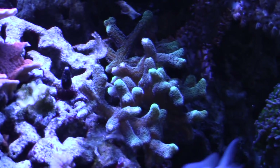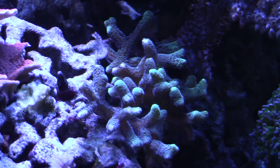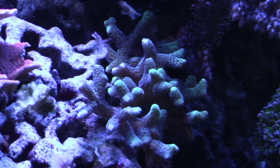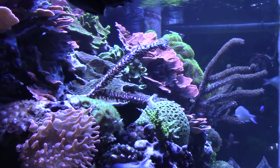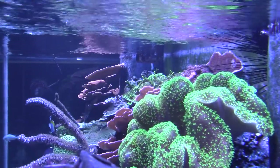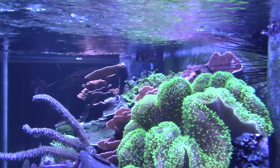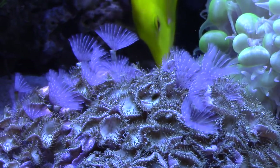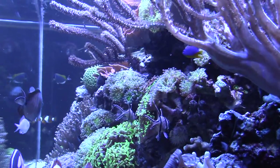The only new addition is this green bird's nest colony. I lost all of my bird's nest when I overdosed on bio pellets, so hopefully this colony will grow big and beautiful like my previous ones. Everything in the 210 just continues to thrive. I've balanced my calcium and alkalinity for the time being and the growth rates have been just incredible lately. It's been interesting to be at the point in the hobby where I'm no longer just continually adding coral, but more maintaining and growing coral — and I have to say it is a really fun experience.